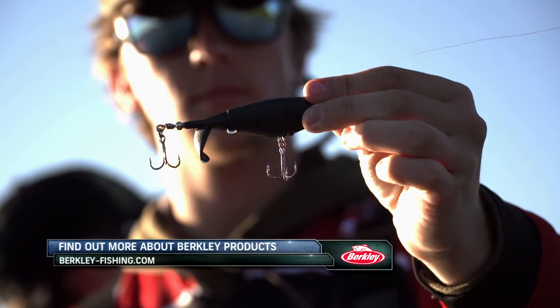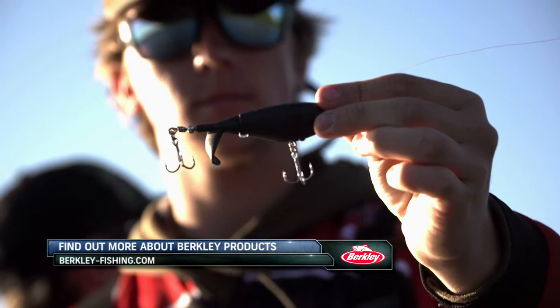Another angler shares a different perspective: 'I haven't really thrown a lot of Berkley baits in the past, so I kind of drained my bank account getting ready to come up here. That was okay with me because I kind of like the product, and I'm looking forward to trying out a few different baits I got to use in practice.'